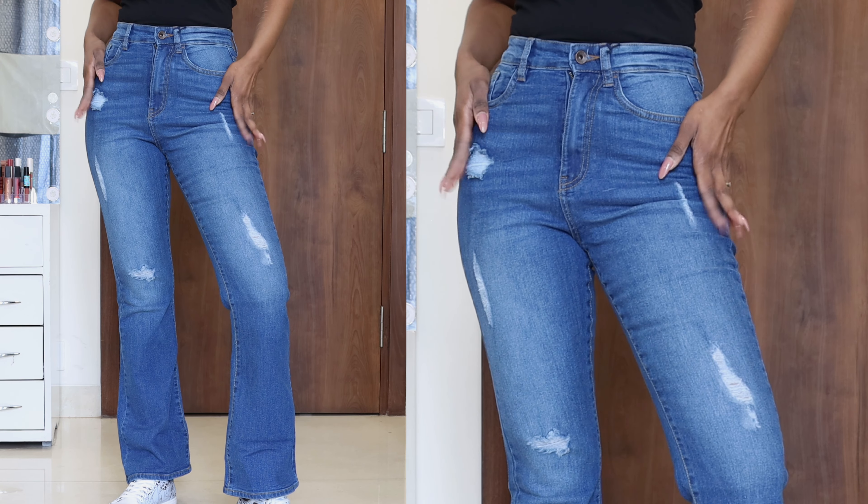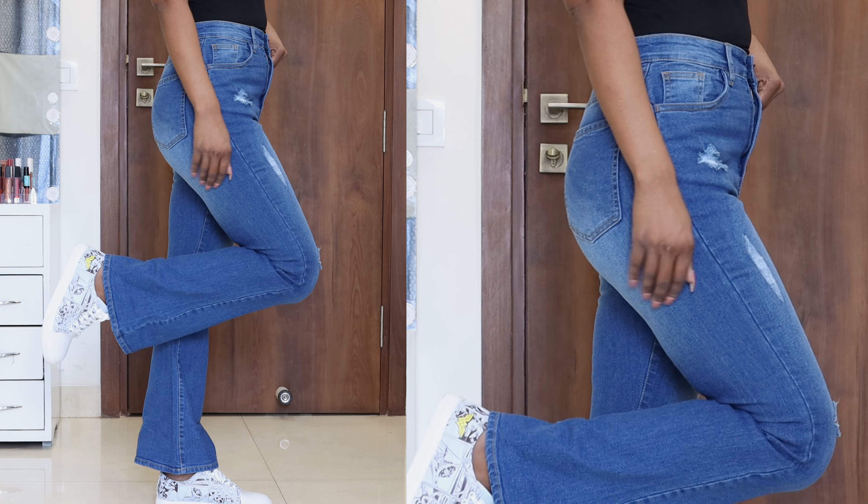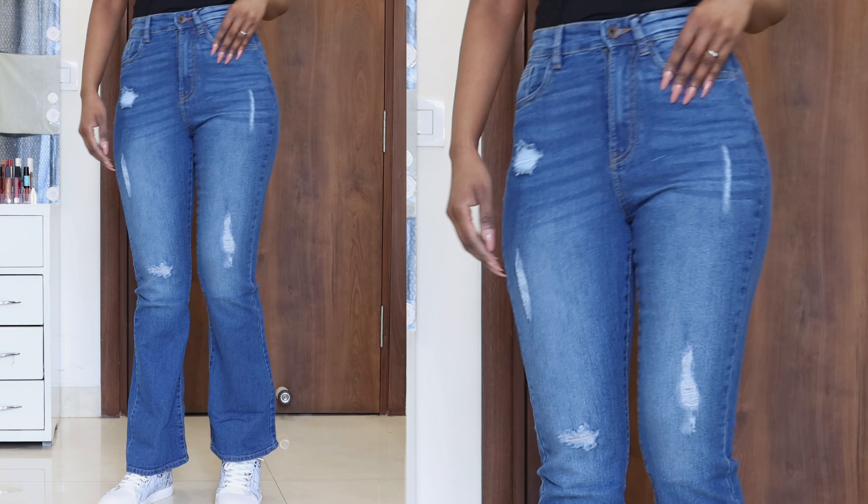These jeans - just like in the picture - it's a medium wash color and I love this shade. It's my favorite shade because with medium wash you can wear more and more colors of tops. With light wash and dark wash you have to think about it more, but medium wash is very versatile.